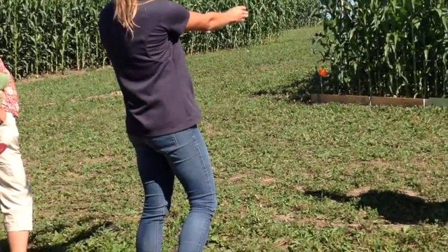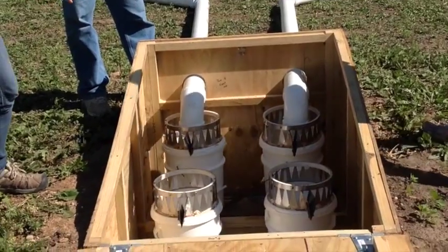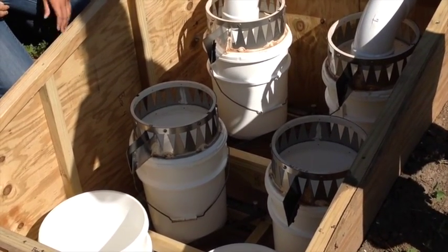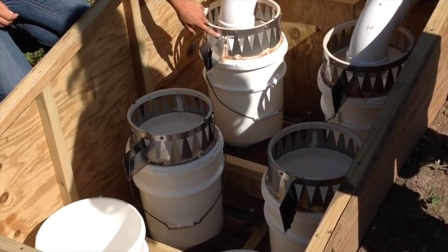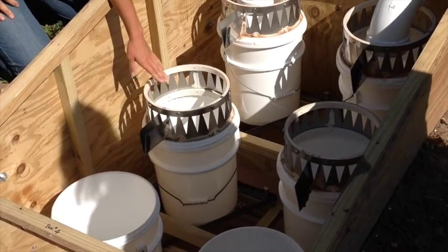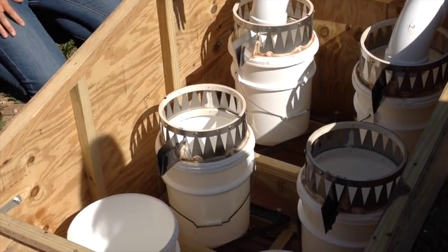The water gets funneled into the PVC pipe and then it enters this box. There are six five-gallon buckets here — three per plot. Each bucket is on a triangle that has to be perfectly level. As the first bucket fills, 1/24th of the water enters the second bucket, and then another 1/24th enters the third bucket, so we can track a 15-centimeter melt event, which is quite a large event.